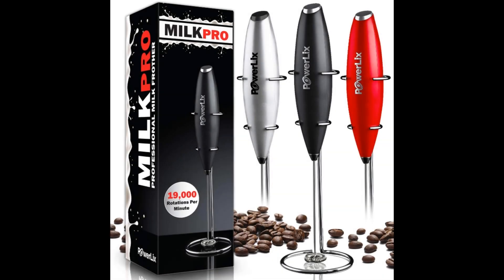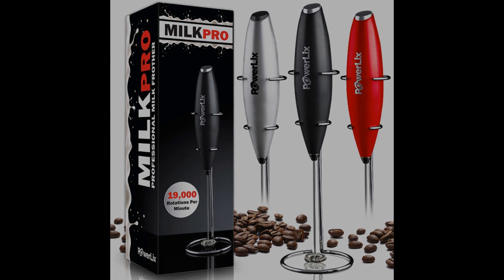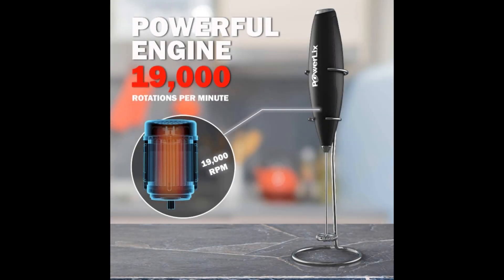Coming in at number six, the Powerlix Milk Frother Handheld. Just when you thought things couldn't get any better, Powerlix made us reconsider. This model seems to work well and fast for most types of milk — dairy or almond milk, for example. Reaching 19,000 RPM, it creates creamy consistent froth in 15 to 20 seconds. It is quiet too, so no one will know your secret.